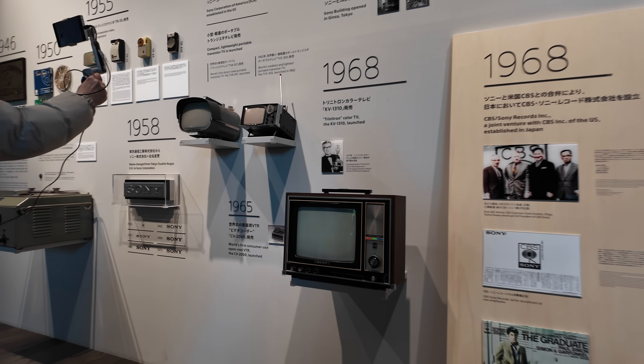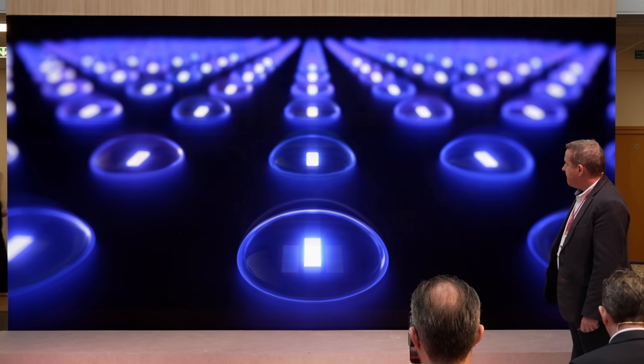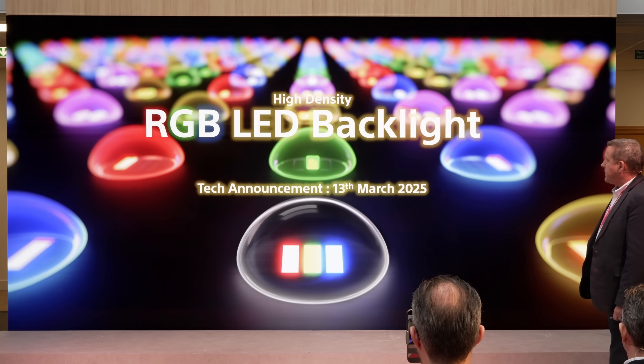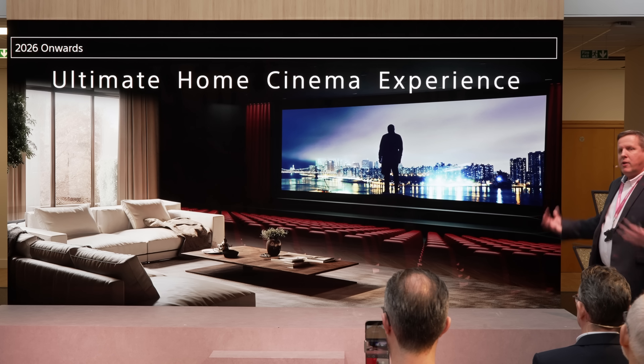The TV technology Sony has been secretly developing for the past three years is an advanced RGB LED backlight system, which the Japanese brand is boldly positioning as the pinnacle of premium home cinema instead of OLED.